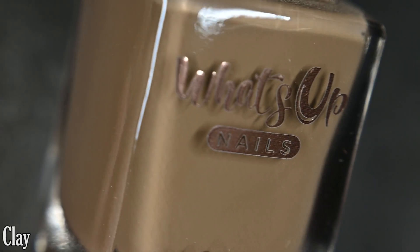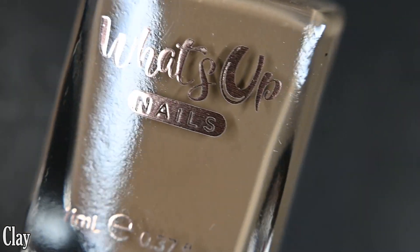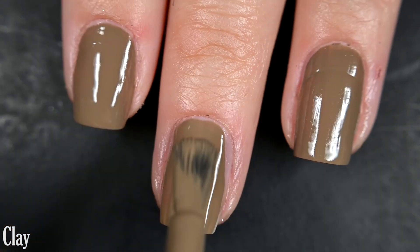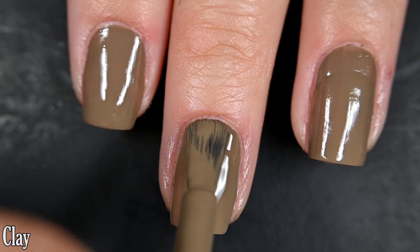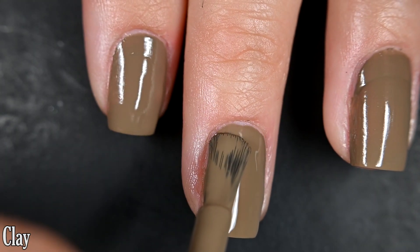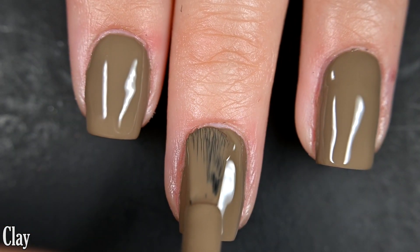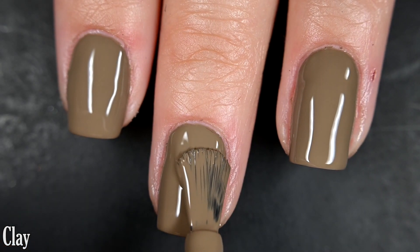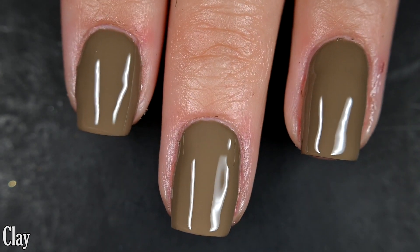Up next we have Clay and this one is a green-tinted nude cream. Here's our first coat of Clay — this one is very opaque on the first coat, almost a one-coater but not quite. It's a very smooth, very easy formula to work with; no running, pulling, or staining. I did get full coverage in two coats. I recommend using top coat to protect your manicure and help it last a little bit longer. And there are two coats of Clay.